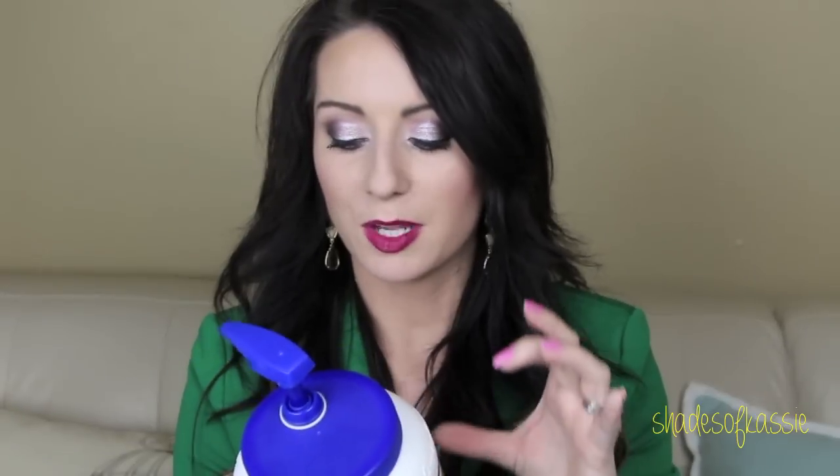For cuticle and hand care, this has been a lifesaver — it's the Mane 'n Tail Hoof Maker. It's meant for horses, but it smells amazing and it will seriously condition your cuticles like nobody's business. I sent a big jar to my friend Laura and she loved it so much she ordered a big one for herself and her husband too. It's from Straight Arrow — Mane 'n Tail Hoof Maker.